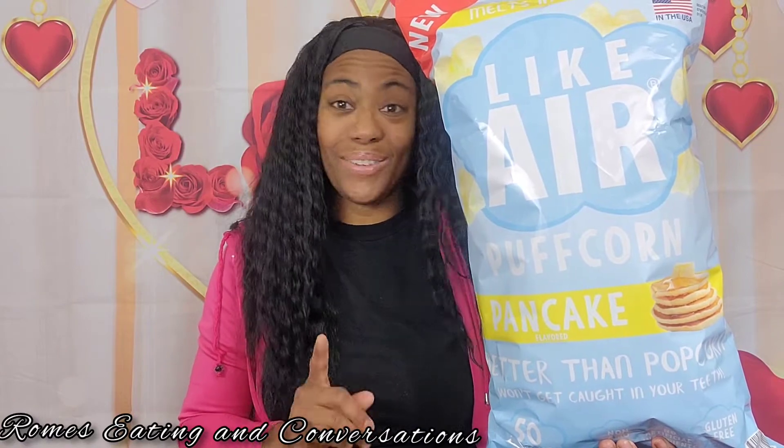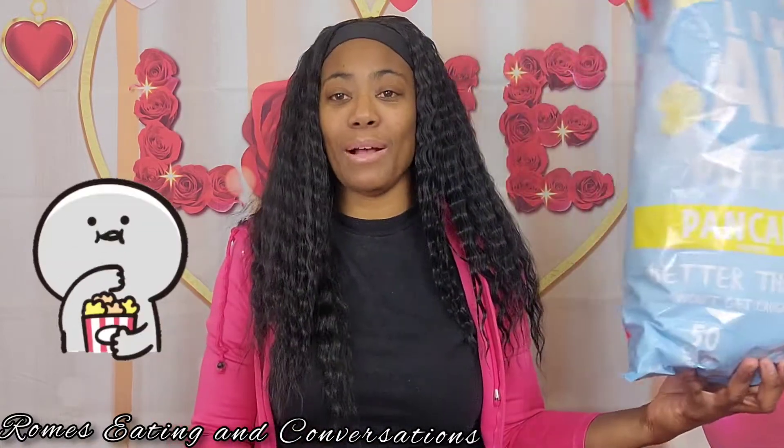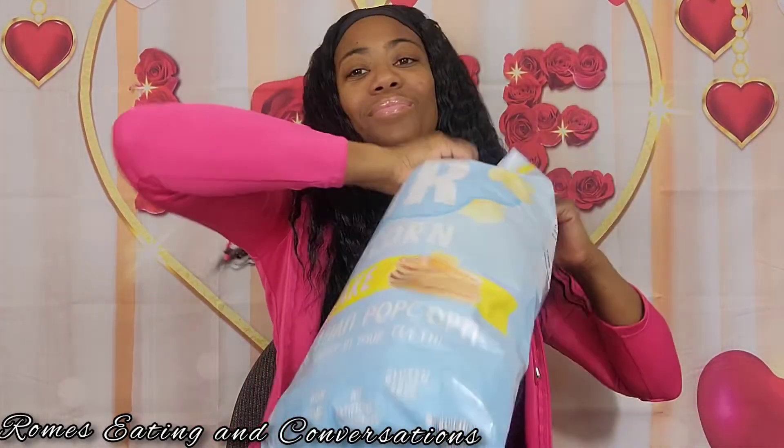Hey y'all, welcome back! Today I'm going to be doing another review. This review is going to be on two different popcorns that I picked up at Sam's. I have the same outfit on as yesterday because it's the same day — y'all just got two videos in one day. This one is the air puff corn pancake flavored — 'Better Than Popcorn, Won't Get Caught in Your Teeth' — 50 calories per cup, non-GMO, no artificial ingredients, and gluten-free. I don't care about none of that, I just care about the taste, but I know a lot of you guys want to know that stuff.